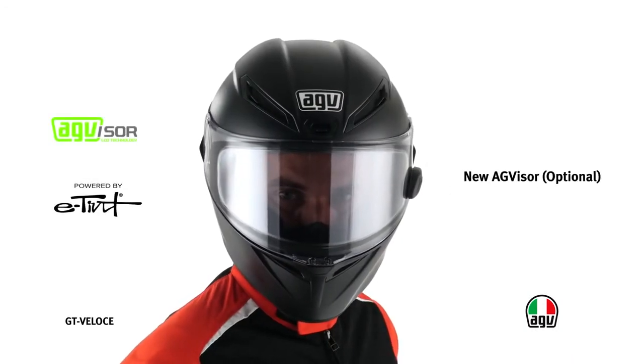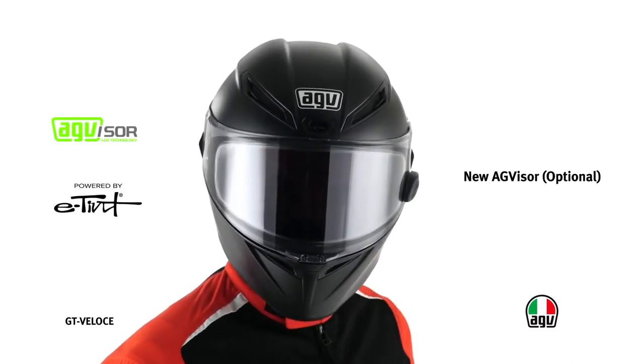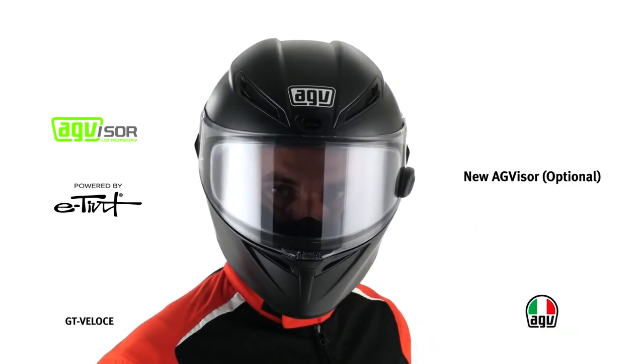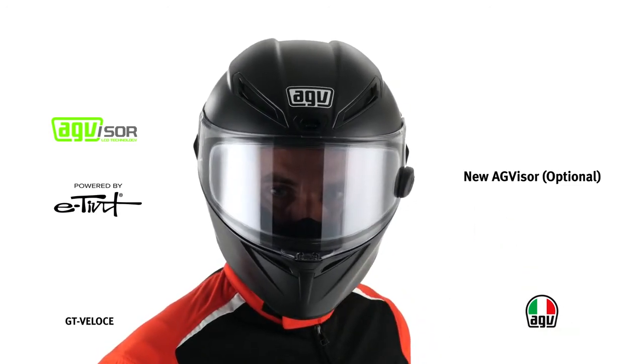GT Velocha is compatible with the new AG Visor. Thanks to LCD technology, the visor turns from clear to tinted in less than one second, protecting the driver from sun rays. The AG Visor is available as an extra accessory.